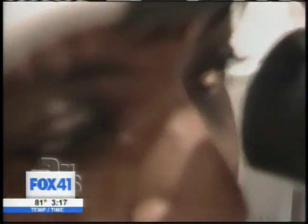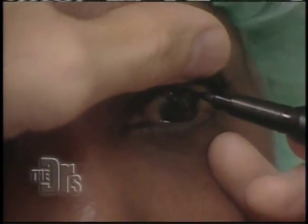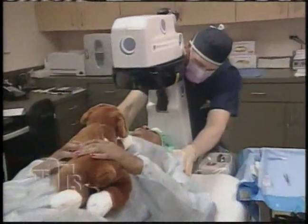Let me have you look over here. I want you not to blink for a moment. Excellent, you can sit back. Well, you are a perfect candidate, Daphne. So what I'm doing is I'm marking the area that we'll be removing. I'm going to first put in a numbing drop. That went absolutely great, Daphne.